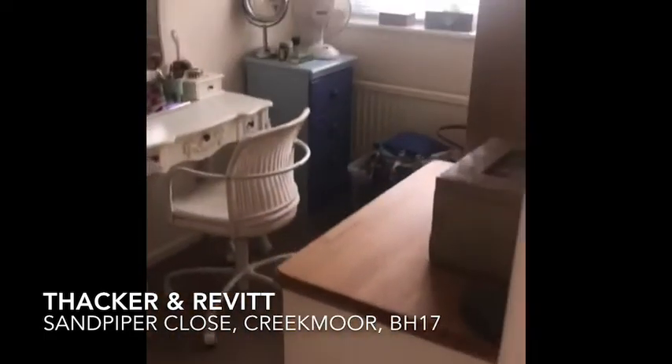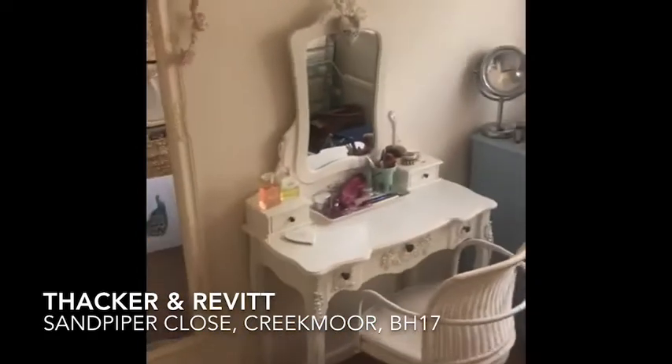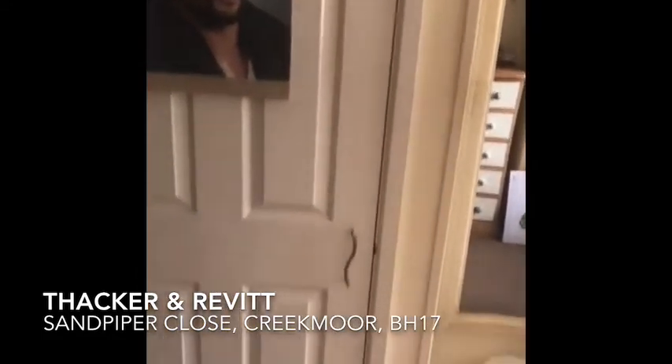Bedroom number two is a single bedroom. There's enough room for a single bed and bedside cabinet, and there is a built-in wardrobe.